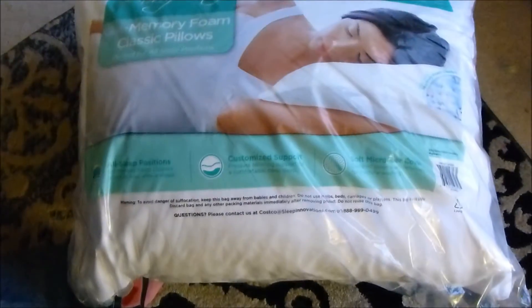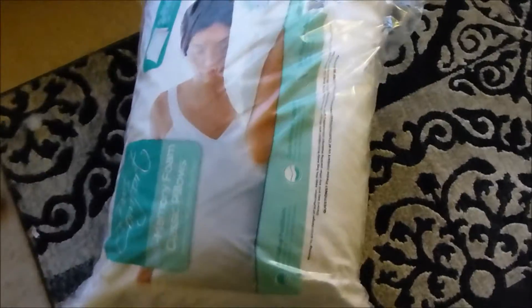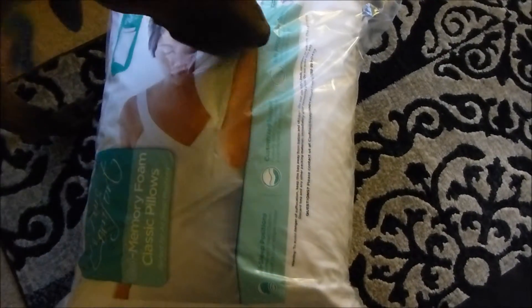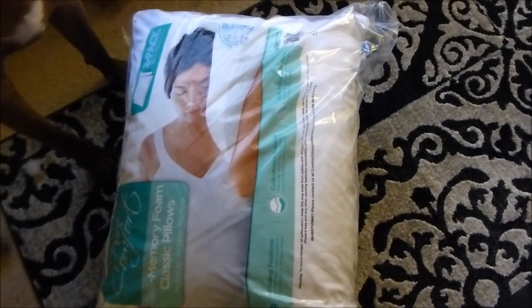Costco's pillows are also a really good deal — two memory foam pillows for ten bucks. And I also found a bag of sliced almonds today; I think it was a couple of pounds for six or seven dollars, which is really amazing for sliced almonds.